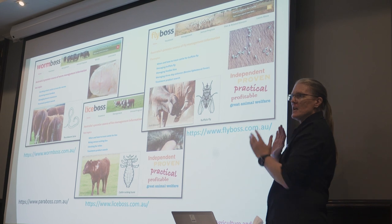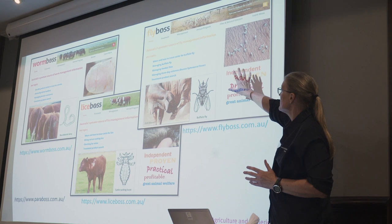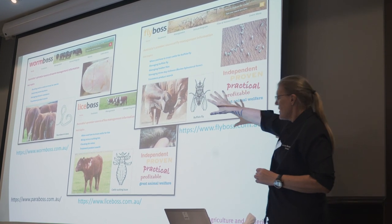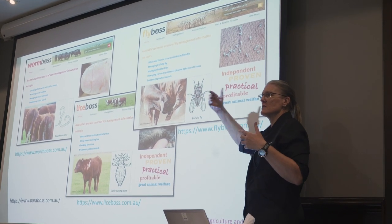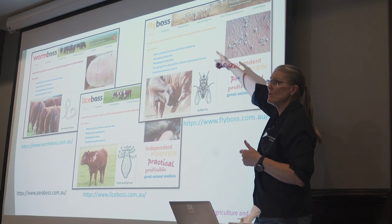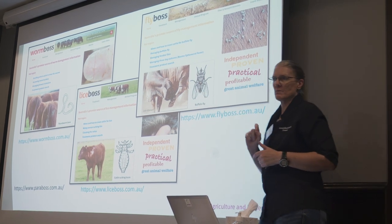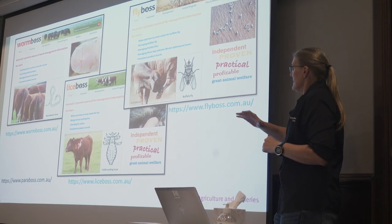I've just given you a really brief overview of TickBos. There are three other suites: WormBos, LiceBos, and FlyBos. You can see they're all set up with the same sort of structure and navigate the same way. We've got identification on the front pages, and we've got hot topics — just the pages people often want to get to quickly. So if you don't want to navigate through the menus, the product search guide is just a quick link off the front. There's a heap more information in there.